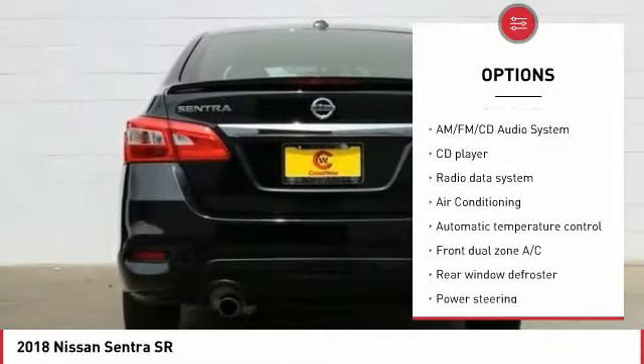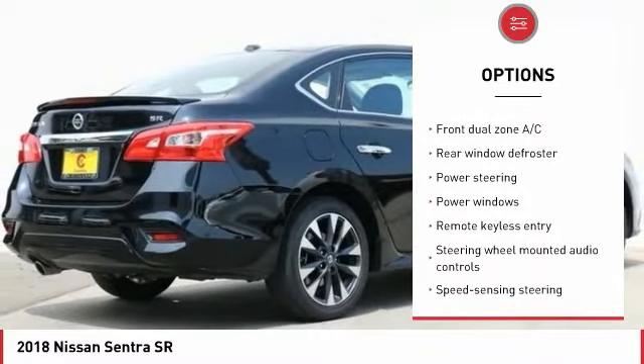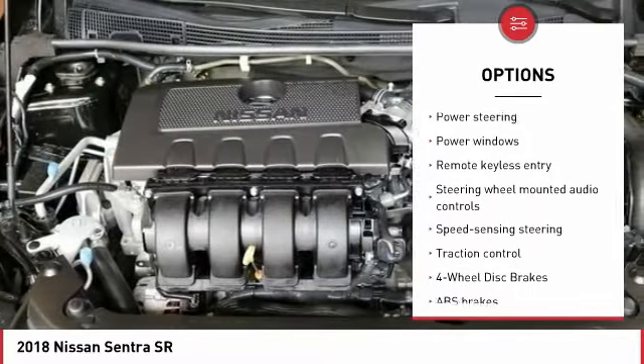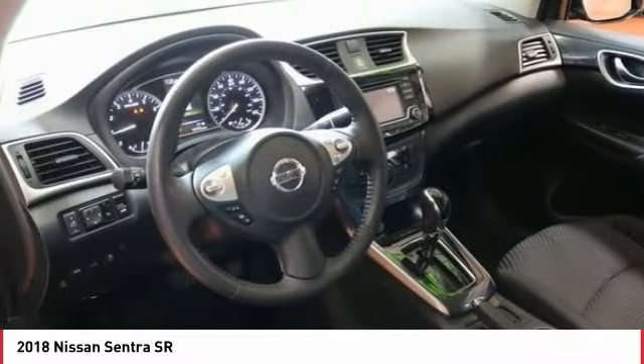Traction control, air conditioning, dual airbags, one owner, power steering, AM FM stereo with CD player, four-wheel disc brakes, fog lights, power windows, security system.